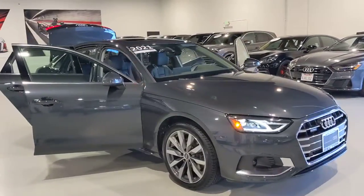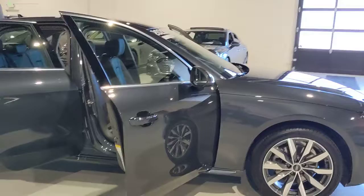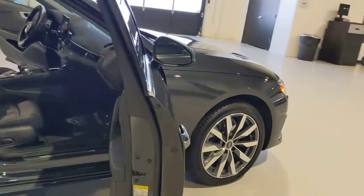The Audi A4: safe, powerful, loaded with technology — all wrapped in beautiful styling. These are just some of the great options this vehicle comes with.